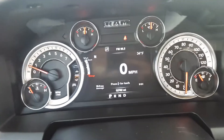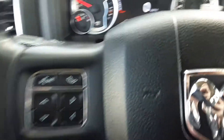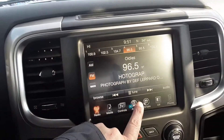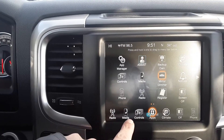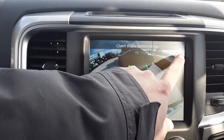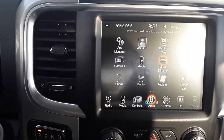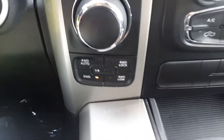This one does have 52,702 miles on it. Got a backup camera, four wheel drive, and a built-in garage door opener.